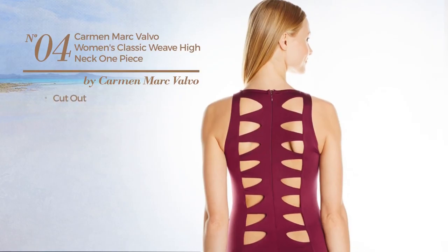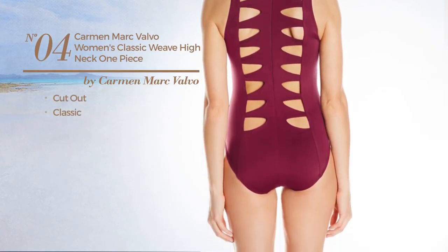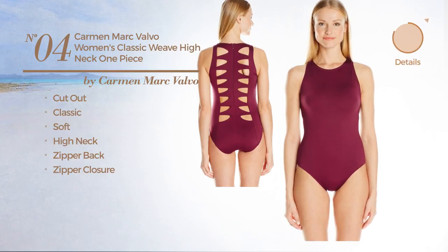Number 4. A Cut Out Swimsuit. Featuring a classic design, made of soft material. This swimsuit includes high neck, zipper back and zipper closure. Available in 3 other colors.